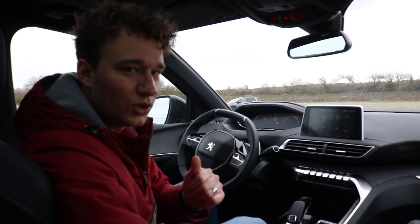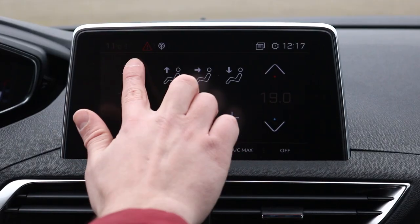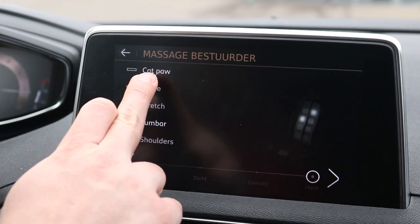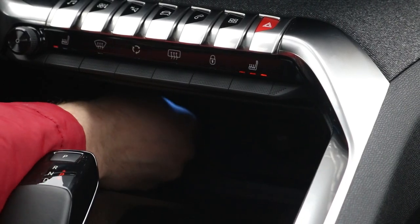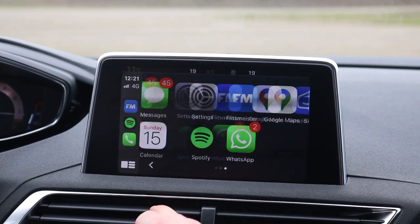Seven and a half out of ten for the interior. For the infotainment, it is nice and up-to-date — you can control it with a touchscreen and shortcuts. It's not extremely ahead of other manufacturers, but honestly who cares: you plug in your phone and use Apple CarPlay or Android Auto instead, which is a lot better. For infotainment we give it a six and a half out of ten.